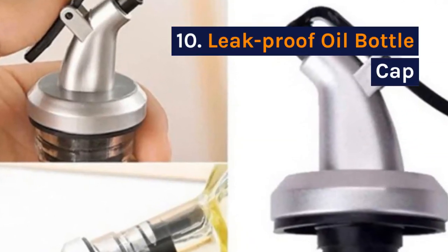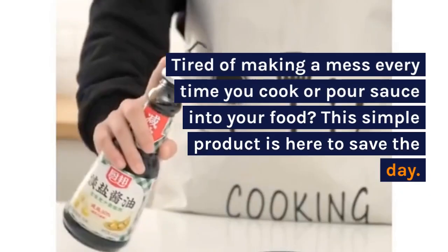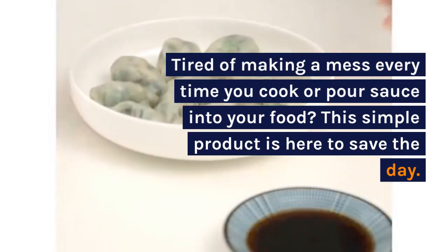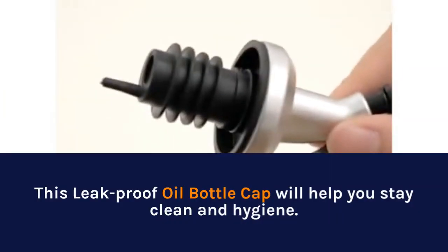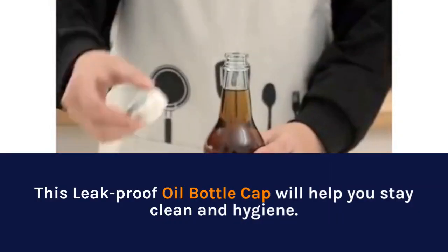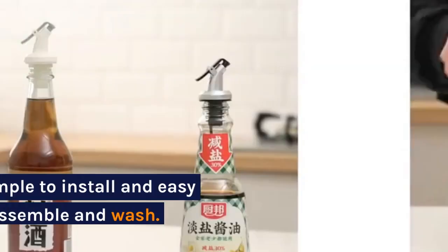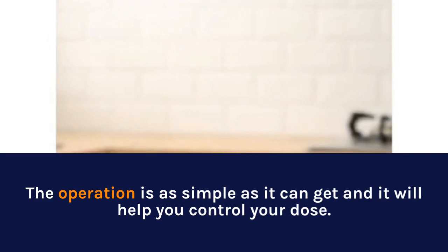10. Leak Proof Oil Bottle Cap. Tired of making a mess every time you cook or pour sauce into your food? This simple product is here to save the day. This leak-proof oil bottle cap will help you stay clean and hygienic. It is simple to install, easy to disassemble and wash, and the operation is as simple as it can get — it will also help you control your dose.